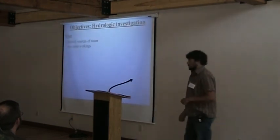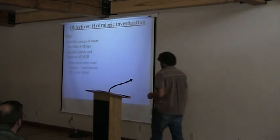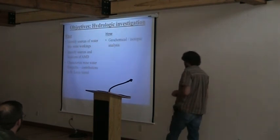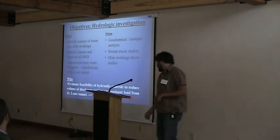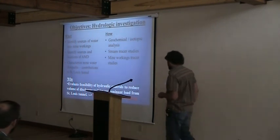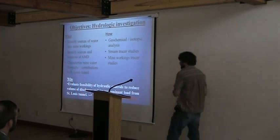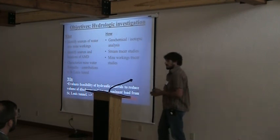Our objectives are to identify the sources of water going into the mine, identify sources and locations of acid mine drainage being generated within the mine complex, and characterize mine water flow paths — specifically, how water contributes to the St. Louis Tunnel from which areas and in what quantities. We'll use geochemical and isotopic analysis, stream tracer studies, and mine working tracer studies. The goal is to evaluate feasibility of hydrologic controls to reduce discharge volume or contaminant loads — essentially, targeted remediation rather than simply building a treatment plant for all the water coming out.